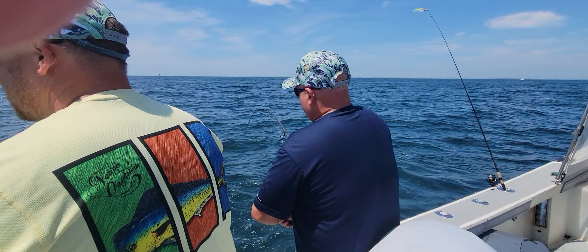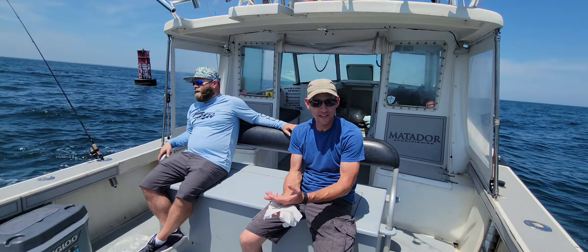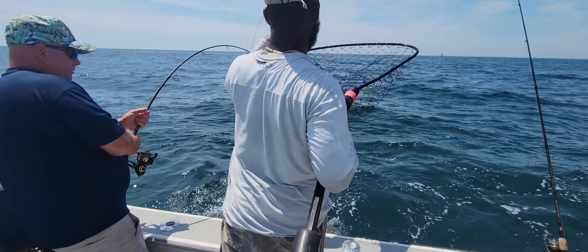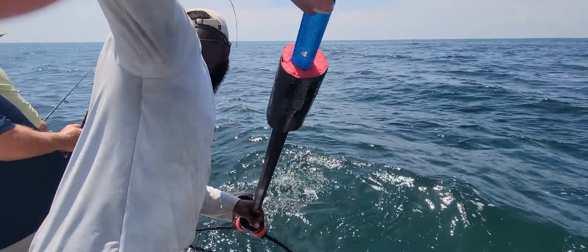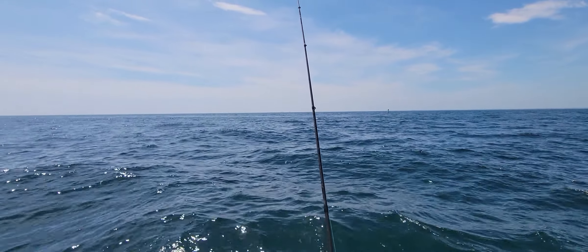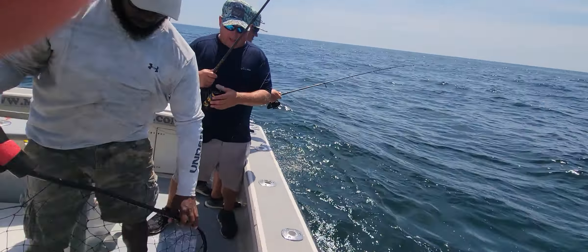This is our 51st cobia — we've caught 51 cobias today and we're still going, not even lunchtime yet. It's crazy, really really good fishing out here. It just blows my mind that we got all this great cobia fishing, and these guys are fishing for ribbon fish less than a half a mile away.